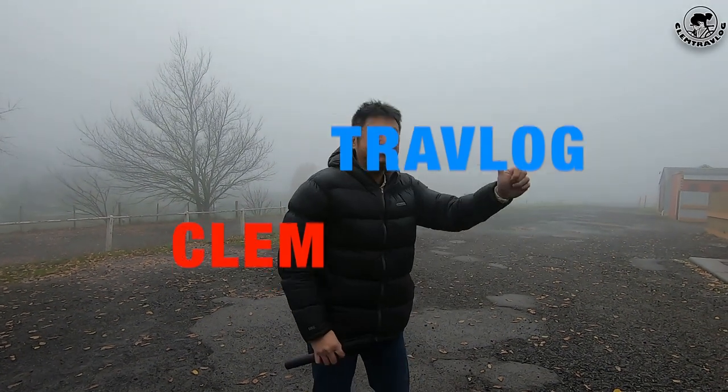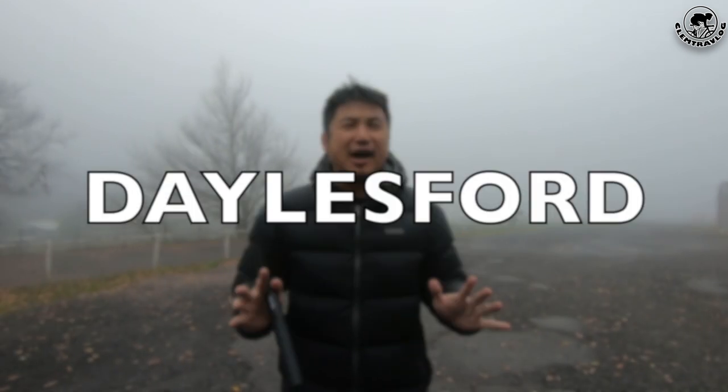Good morning everyone! It's me again, Clem from Clem 12 Log. I'm currently at Dale's Fort, a town in Victoria. And today, we're going to do a day tour in Dale's Fort!